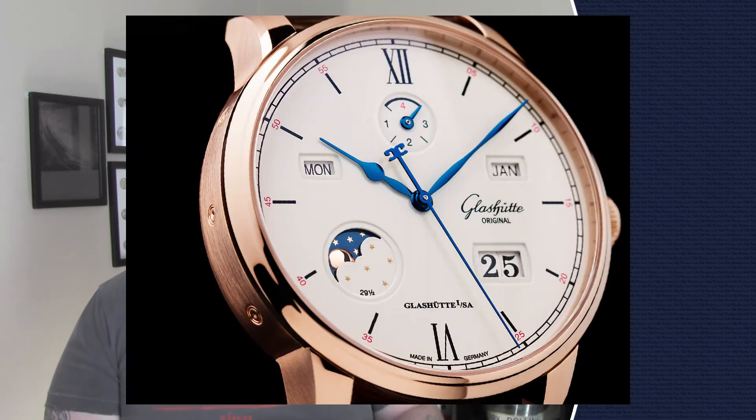Next, we'll talk about the Senator Excellence Perpetual Calendar, a step up from the previous Senator. It has the caliber 3602 movement housed in a 42-millimeter red gold or stainless steel case. It's got a 100-hour power reserve and a perpetual calendar with the day of the week, panorama date, leap year, and moon phase. It's on a leather strap for the gold, or leather or stainless for the stainless version. I'd go with the red gold — it really pops. Wearing this out on a nice night on the town, it would be the perfect cap to any outfit.